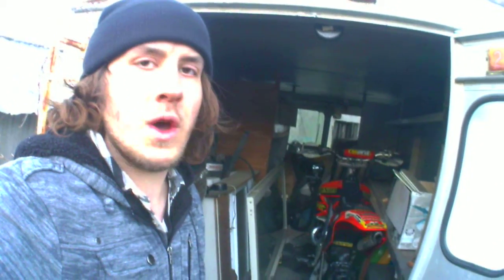What's up YouTube? This is Cody Quads. I'm just going to do a quick video, an update of some of my toys — well, one of my toys.